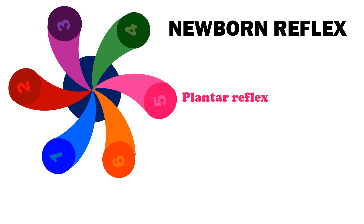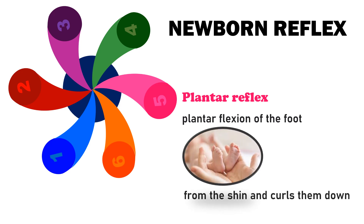Number 5 is Plantar Reflex. It is a normal reflex that involves plantar flexion of the foot, which moves toes away from the shin and curls them down.